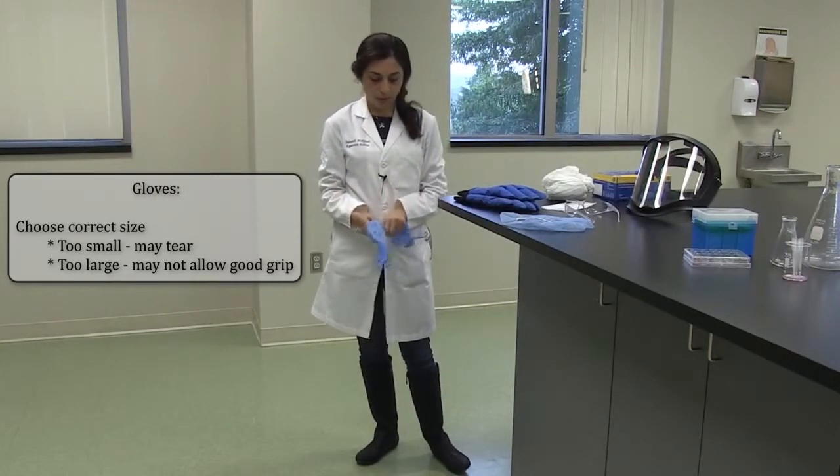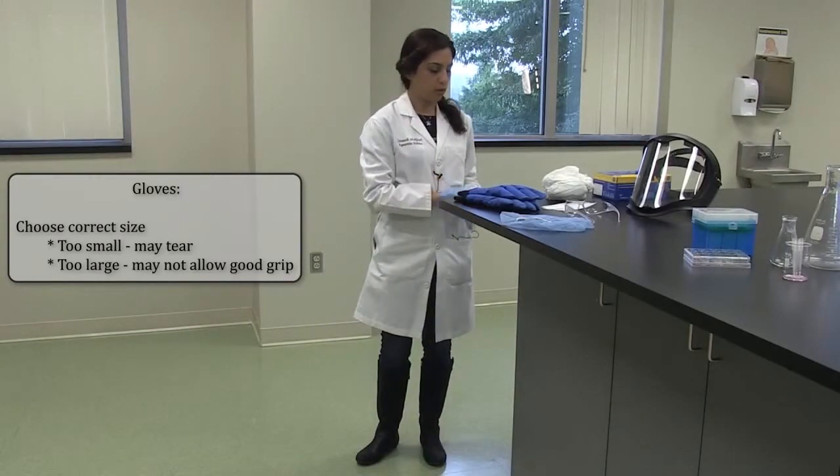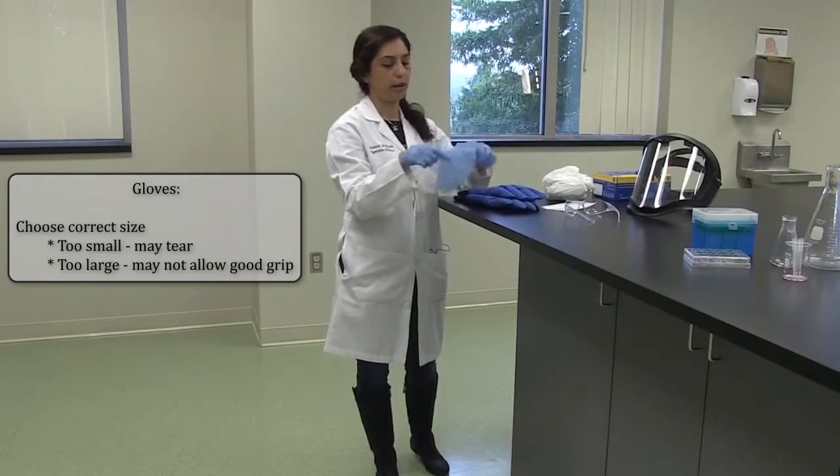If you want to work in a more sterile environment, you also can use shoe covers and hats to cover your hair.